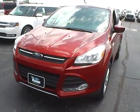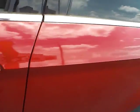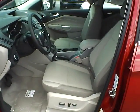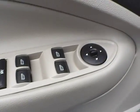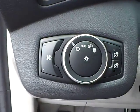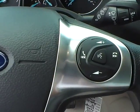Inside you'll find a cloth interior with a power driver seat, power windows, mirrors and door locks, automatic headlights, cruise control, and steering wheel audio controls.